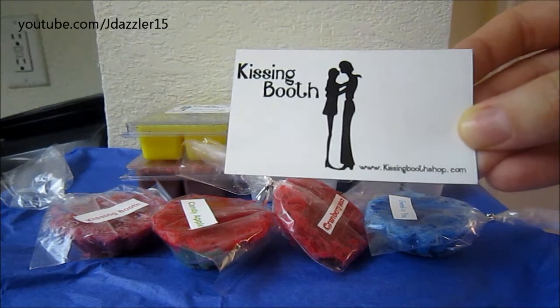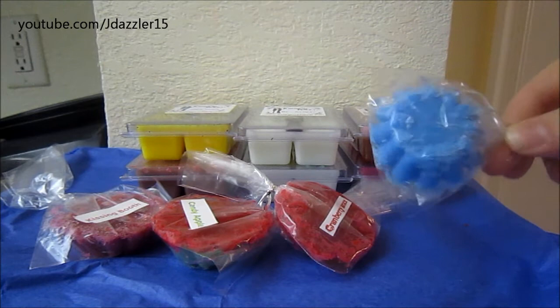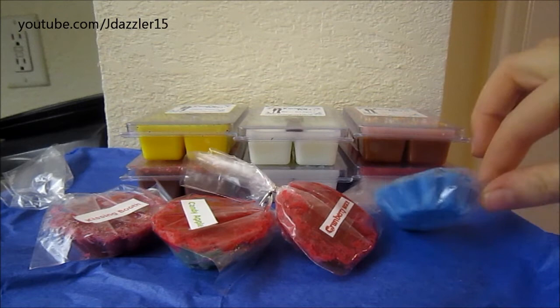The website is kissingboothshop.com. Now what I really like about this vendor is that her scents are really unique. I would say that probably 85% of her scents I've never seen anywhere before, and I think that's what sets her apart from other vendors. Right now she's just offering clamshells. These are samples, so I think that was really nice of her to send me samples with everything, and these are just like traditional tarts.